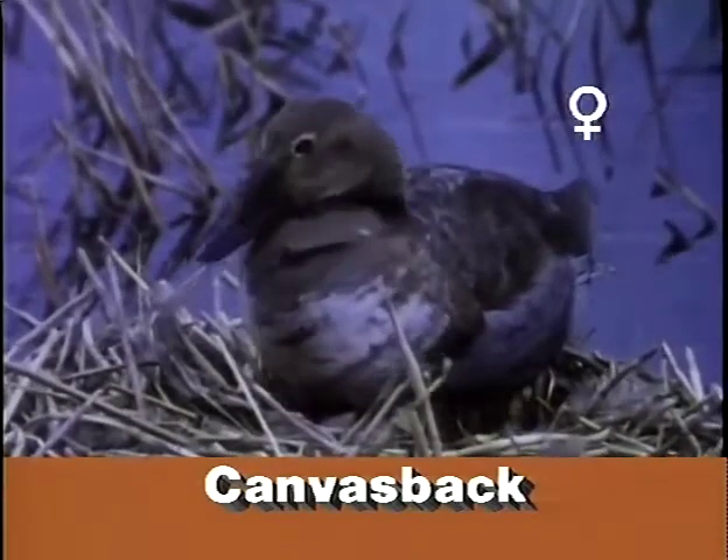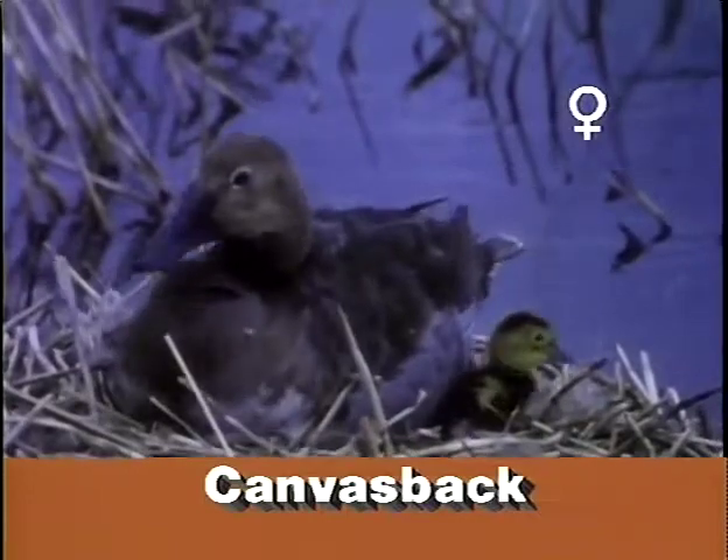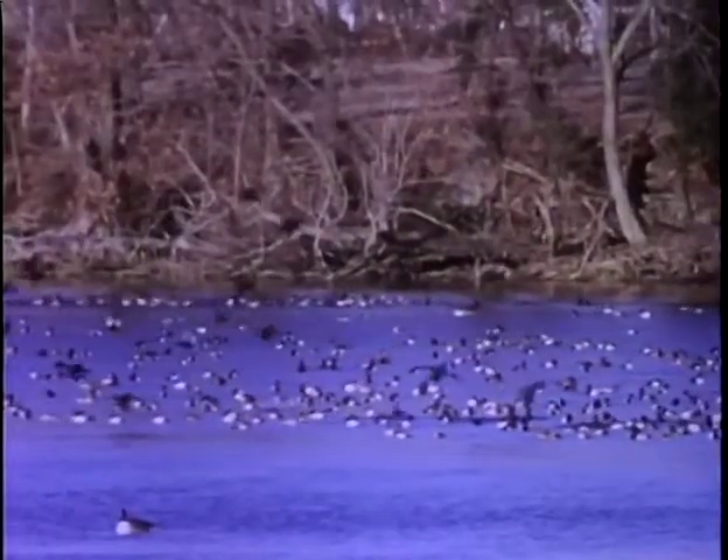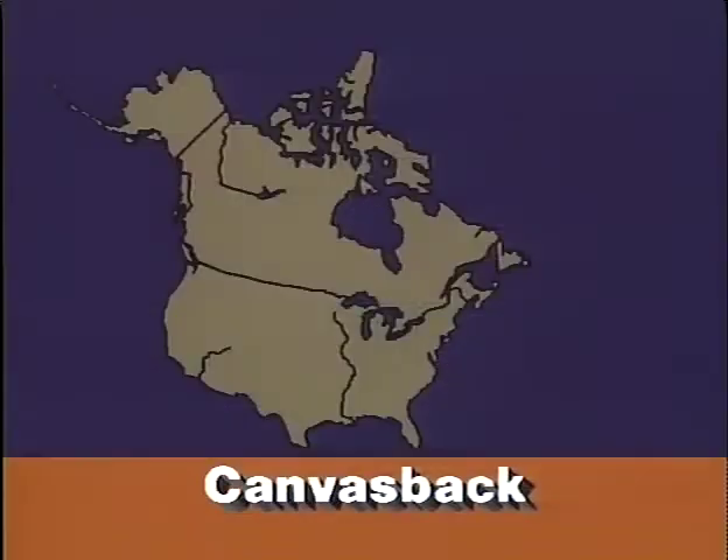The Latin name valicinaria refers to the wild celery favored in the canvasback's diet. Waterfowlers and bird lovers lament the canvasback's present decline, blamed mainly on the ingestion of lead shot picked up while bottom-feeding.